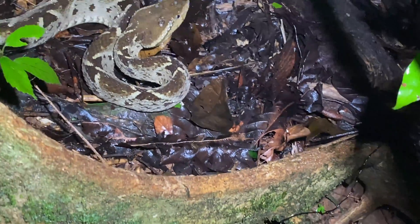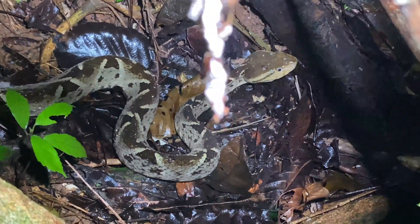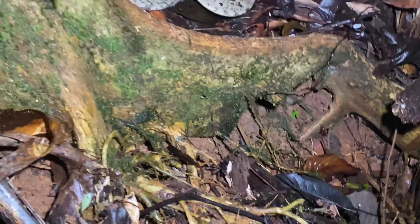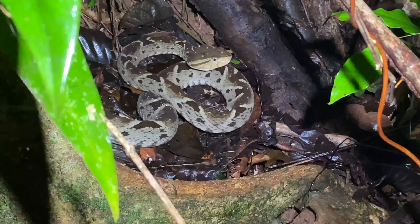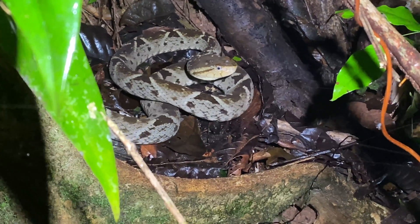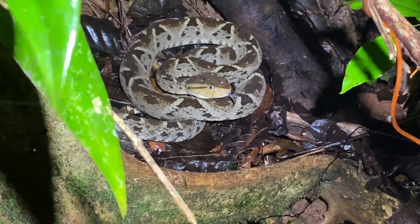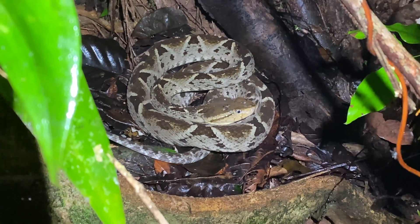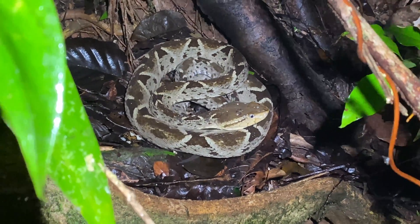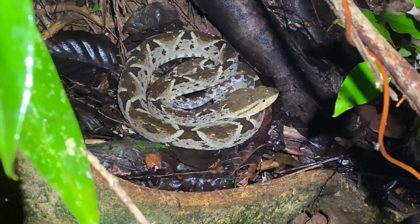Looks like a big female. All right, Tercio Palo, we will not bother you any longer. All right, Tercio Palo — good luck, buddy.